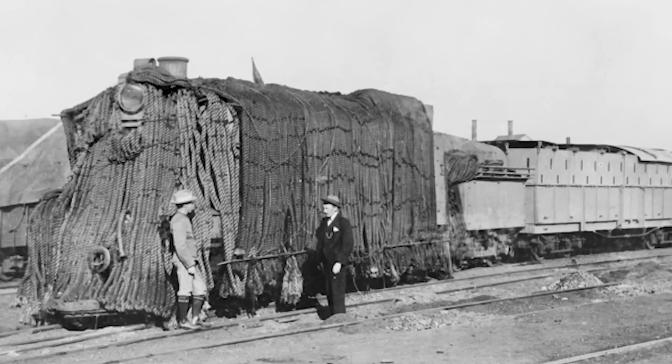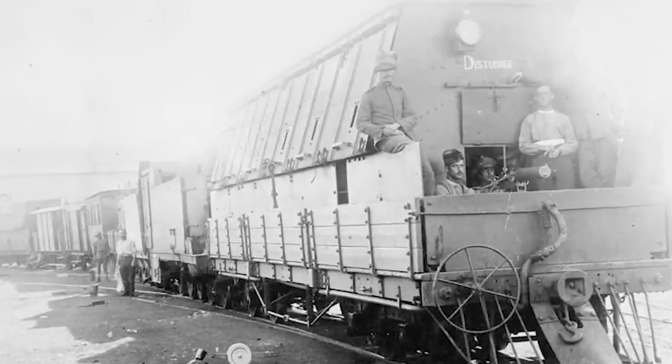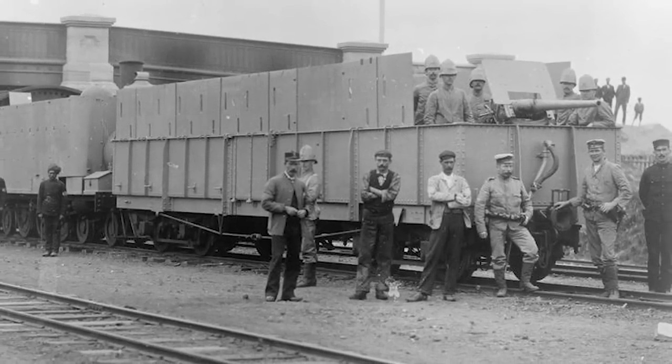The first major deployment of armored trains was in the Boer Wars, and the British had 13 of them in use. They could travel quickly through dangerous territory, and soldiers could fight from within.